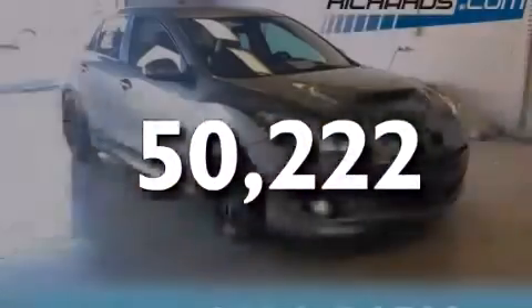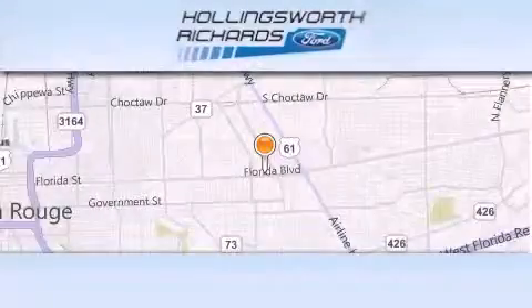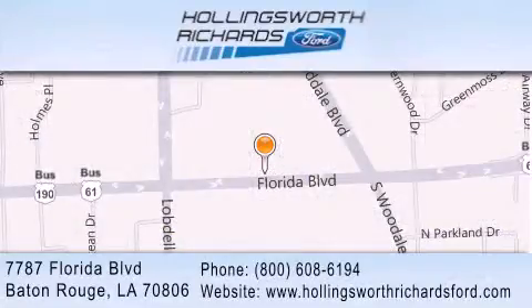Contact us today to arrange your test drive. Hollingsworth Richards Ford is located at 7787 Florida Boulevard in Baton Rouge. Our goal is to exceed all of your expectations to ensure that you'll return for future visits. And as always, remember, at Hollingsworth Richards, we're making deals every day.